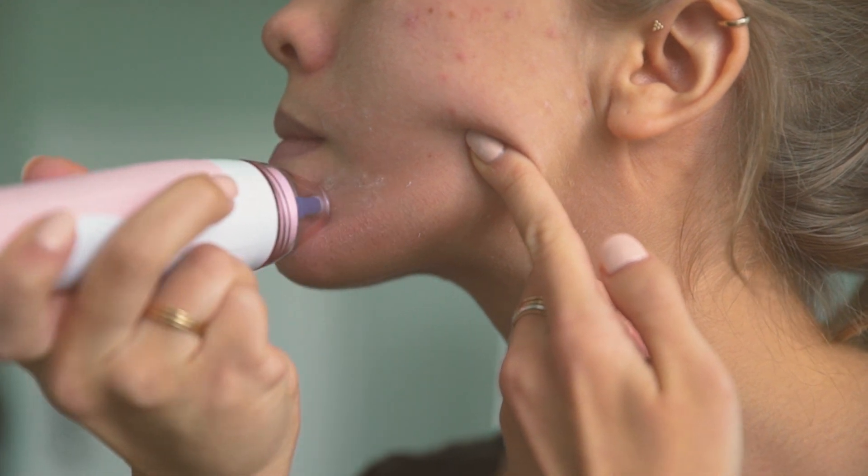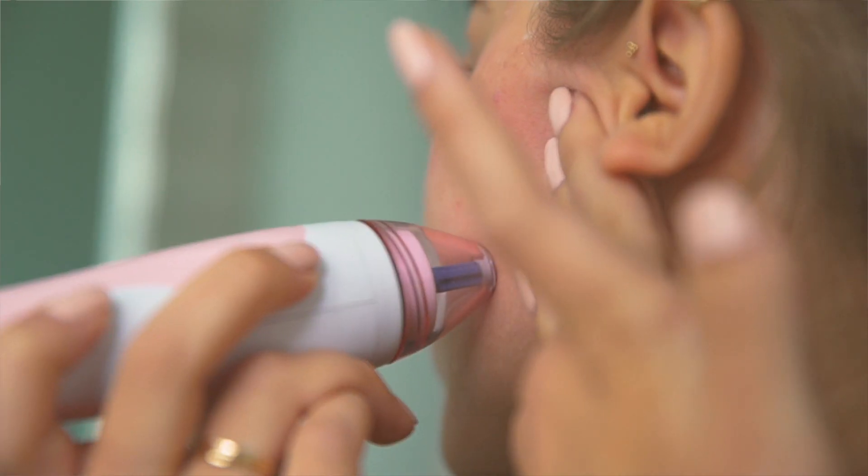It's really good at removing that first layer of dead skin. It's going to help with fine lines and wrinkles, with dark spots, with oil congestion in your skin. It's really good at exfoliating.